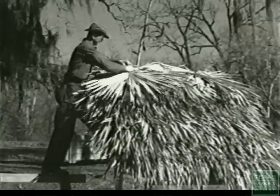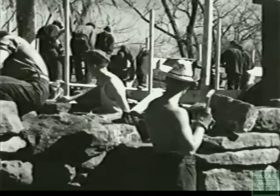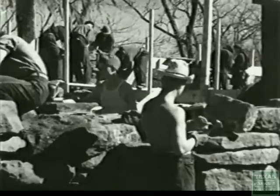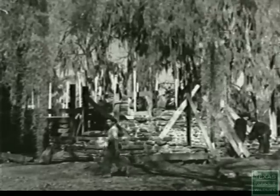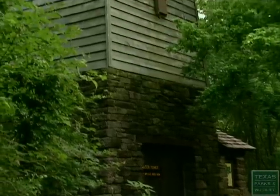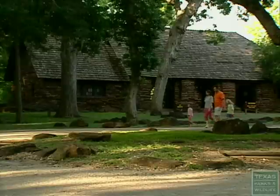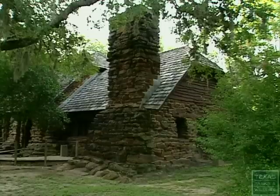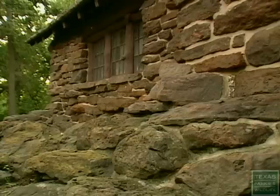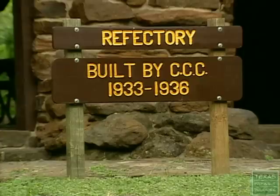Palmetto State Park opened its doors in 1936. As with many of the parks built in that era, the stone buildings were constructed by the Civilian Conservation Corps. Where we're sitting right here is the water tower — it was really unique in its time because it had running water to all of the campsites. We have the refectory building that was originally built with a thatched roof made out of palmettoes, and that facility is used for weddings, anniversaries, all kinds of parties and get-togethers.